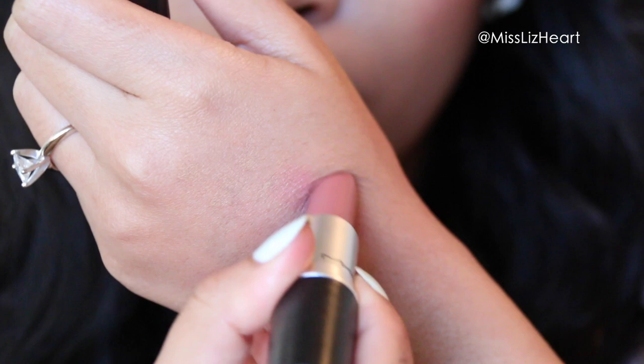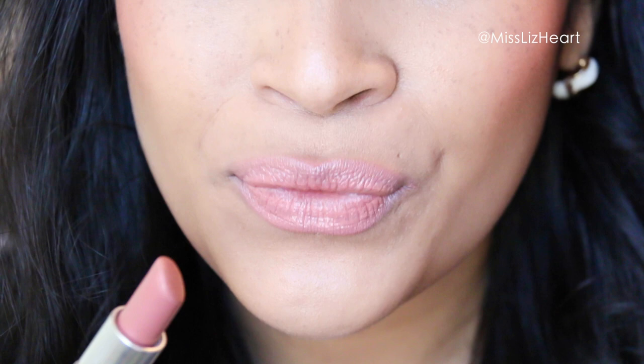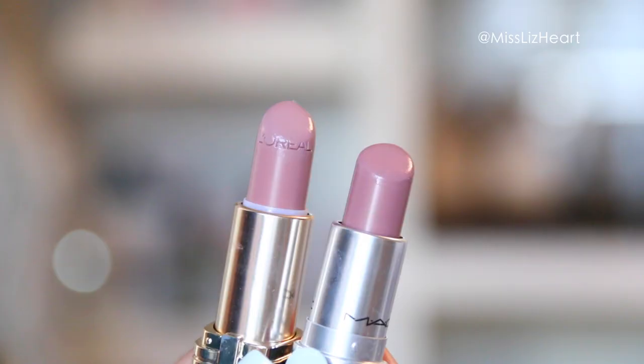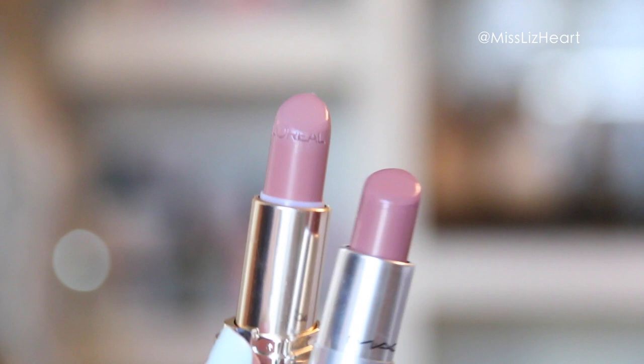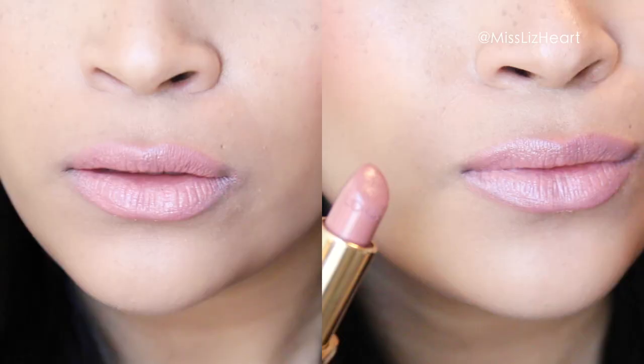The first color I have is called Patisserie, and this is a luster finish. I love these luster finishes because they're very moisturizing and have a bit of a shine. I find that this one by L'Oreal called Jennifer's Nude is actually an exact dupe once applied. I know in the tube it looks a little bit different, but once you put it on your lips you really can't tell the difference.